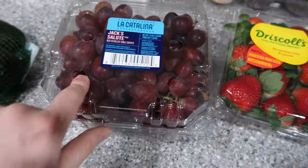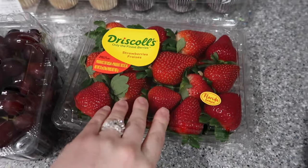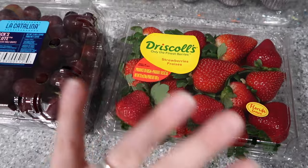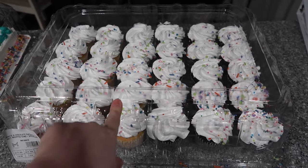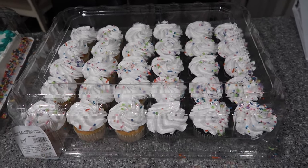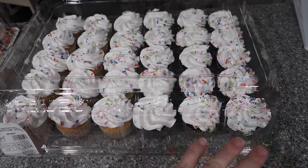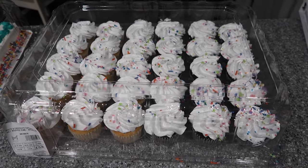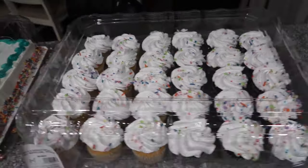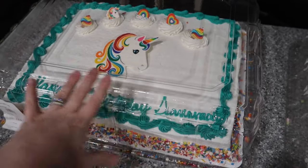I also got five avocados, grapes — their grapes are so good, I highly recommend getting fruit from Sam's Club — and two pounds of strawberries. So good! Next are cupcakes for Savannah's classmates at school. I'm taking her to school tomorrow so she doesn't have to carry them on the bus. I need to take seven out so she doesn't have too many leftovers to bring home.